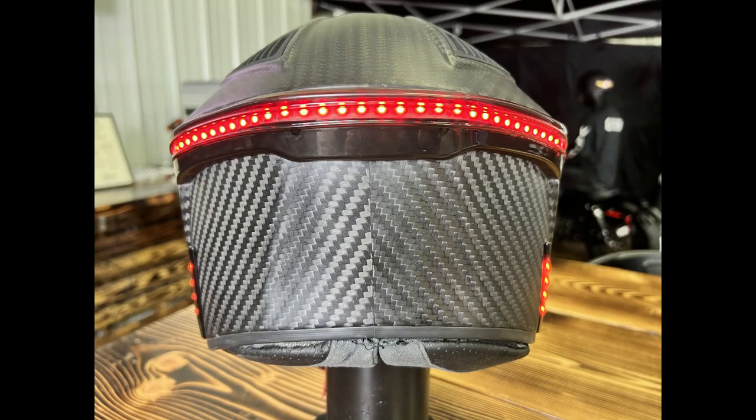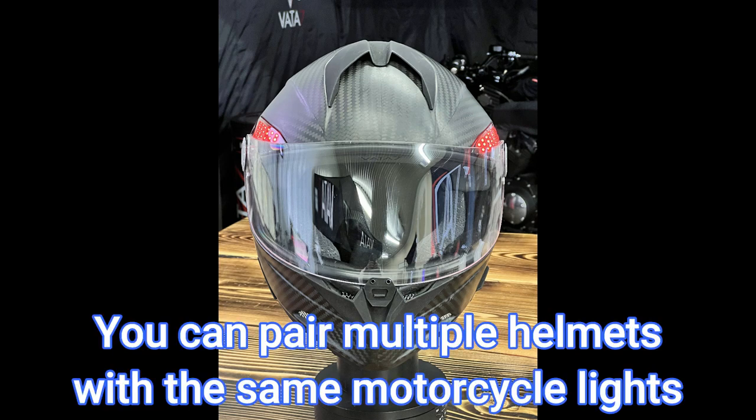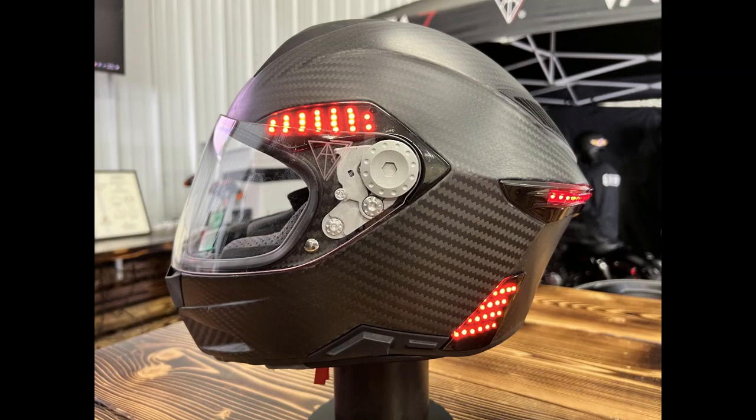If you have both a driver and a passenger riding together wearing X1 helmets, you'll want to customize which lights flash and which don't, so the passenger doesn't get blinded by the rear lights of the driver's helmet. You can actually do that — you can turn off the rear lights of the driver's helmet and just have the passenger's lights flashing.